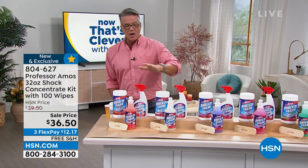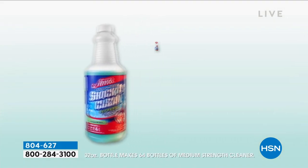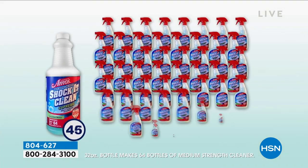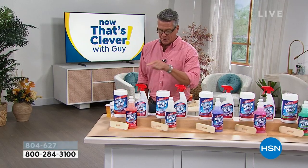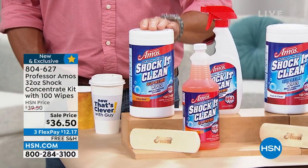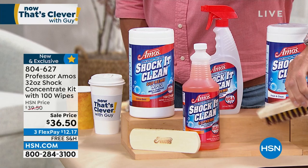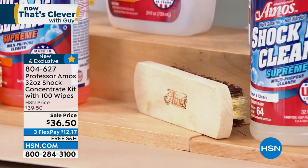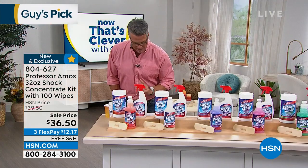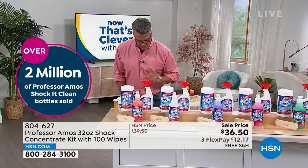What we're offering today is called the little concentrate kit. Everyone gets a bottle of Shock It Clean. That bottle will make up to 64 bottles when you dilute it because it's super-concentrated. You'll want to dilute it down — 64 bottles, that's about 50 cents a bottle. We're also giving you the empty spray bottle to mix it in, a 100-pack of Shock It Clean wipes, and the little scrub brush to activate the cleaner as well. $36.50 with free shipping. Two million bottles sold.